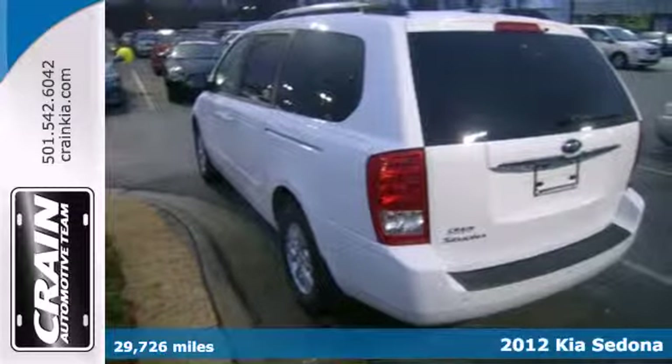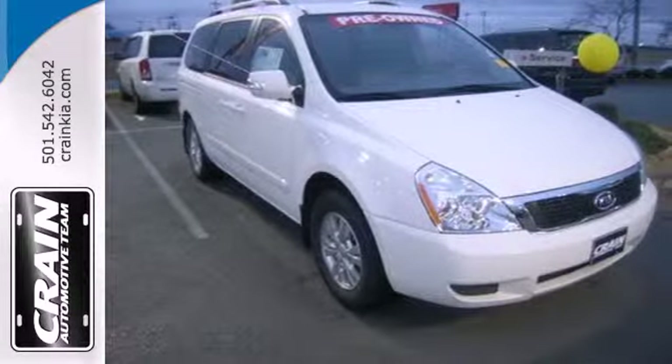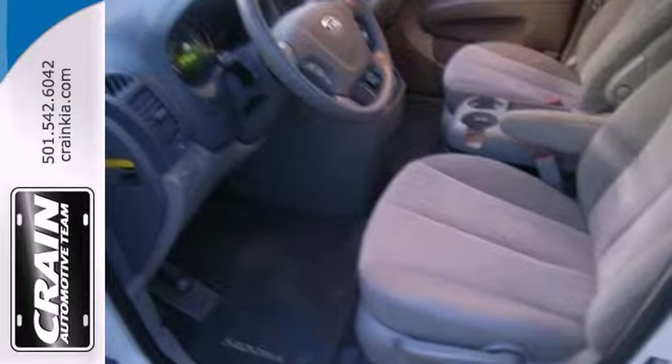This van comes standard with convenience features such as dual zone air conditioning, keyless entry, cruise control, and reverse sensing system.